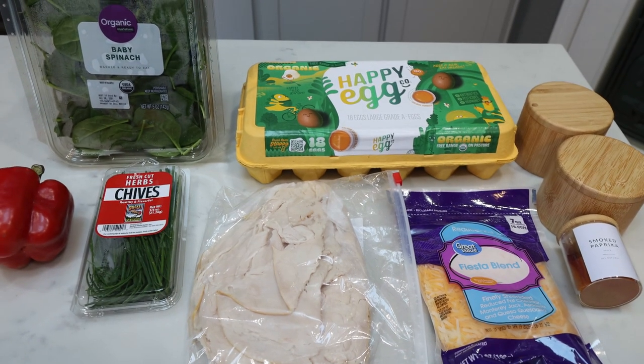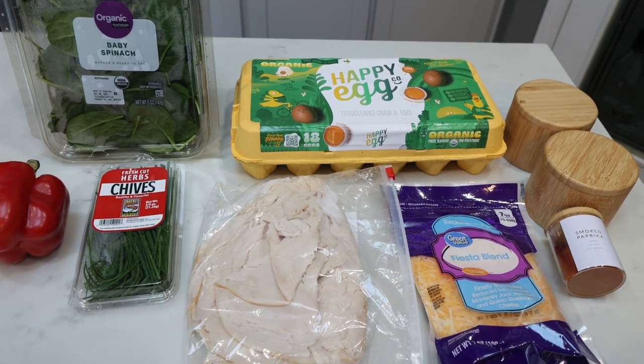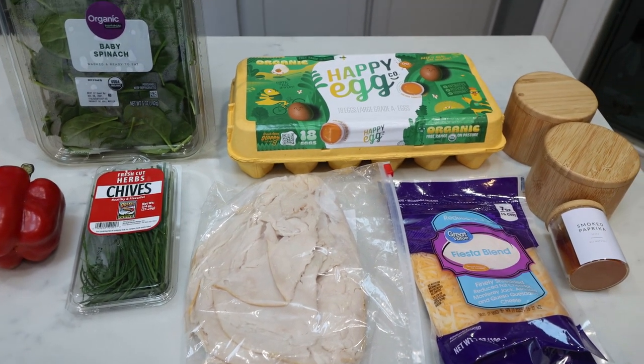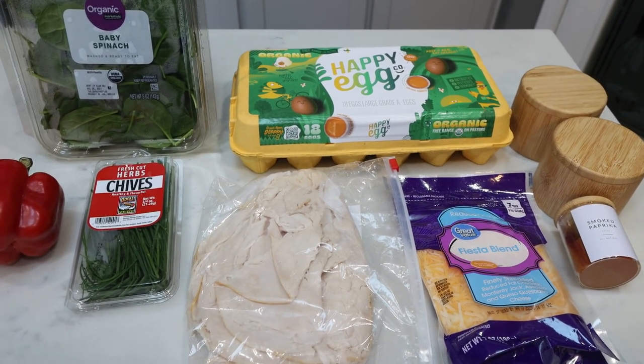For my breakfast this week, I am making turkey and egg breakfast muffins. These are going to be packed with all the good things — protein, healthy fats, and veggies. A great way to kick off your morning. So let me show you what's in the recipe.